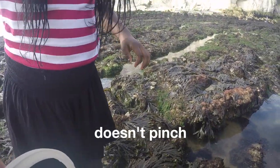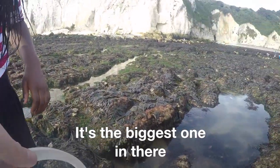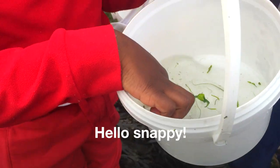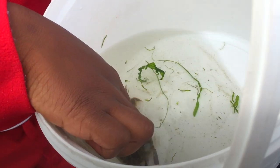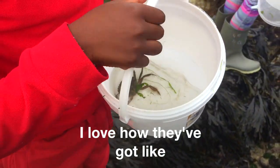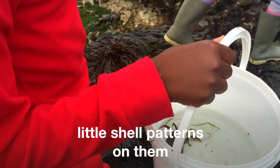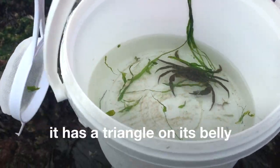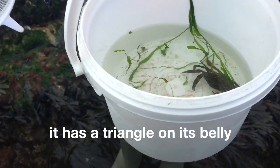The one I was holding — it doesn't pinch. It's big, it's the biggest one in there. But it's really friendly. Hello Slappy. I love how they've got little shell patterns on them. It's a male because it has a triangle on its belly.